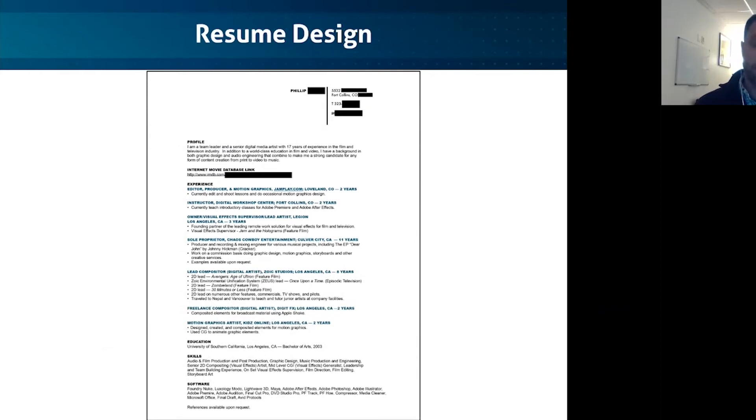Here's a great example — this is from one of our instructors at Digital Workshop. He did a nice job of laying everything out: very easy, well aligned, and very brief in his descriptions. He used one or two bullet points in a lot of cases, highlighting things that make him unique. As a hiring manager, I can go right down that first verb and see: he produced, he composited, he designed. I understand what he did, and then I can see his skills, which are very directly relevant to the job he was applying for.